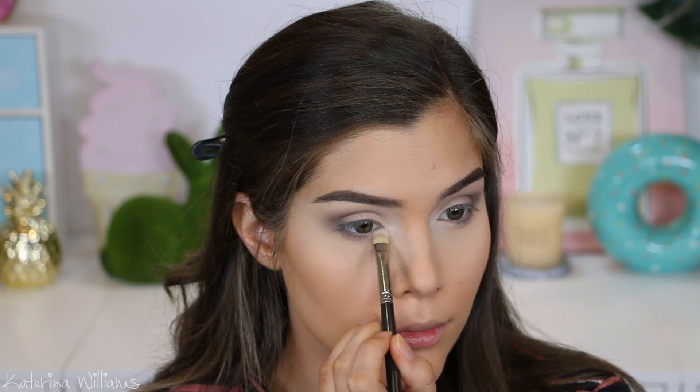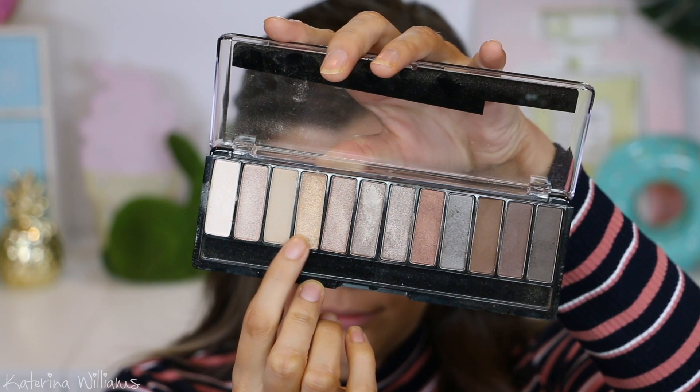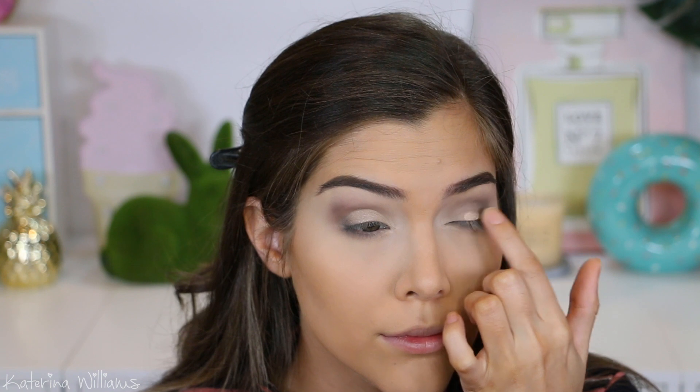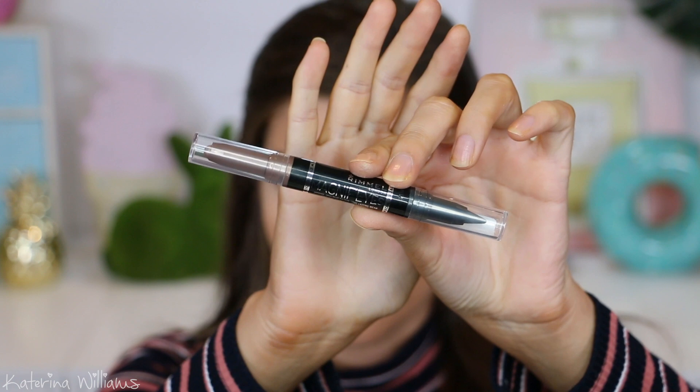I feel like things were looking a little bit dark, so then I'm gonna blend this gold shade onto my eyelid just with my finger. Obviously you can use a brush if you want to — I was just out of clean flat shader brushes and my finger works just as well.